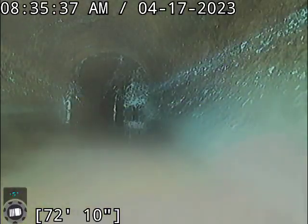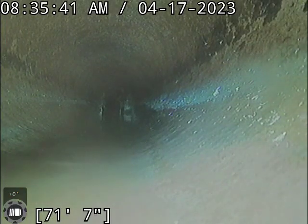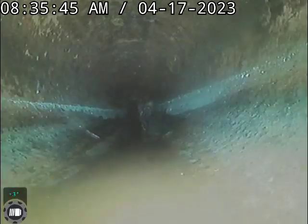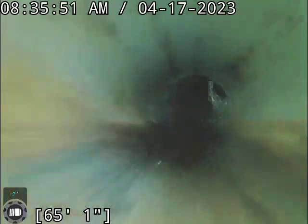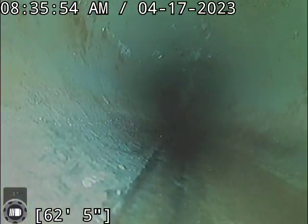I am going to recommend we do a clean on this line for the root growth that's in here. A couple of spots — one about 50%, the other one's about 80% blocked. Got a decent little growth there as well. So we'll recommend we get this cleaned up and then follow that up with a Rudex Foaming Herbicide Treatment.